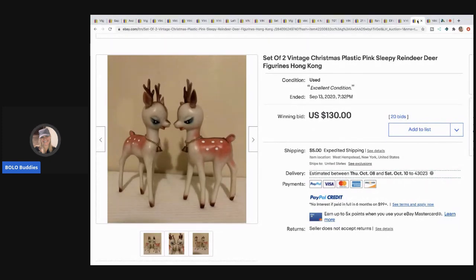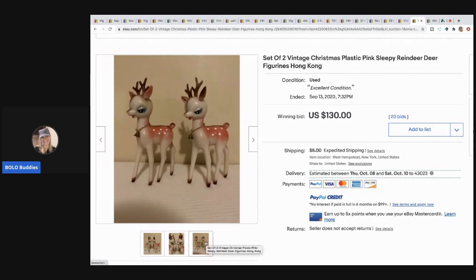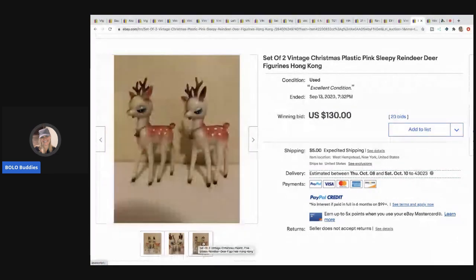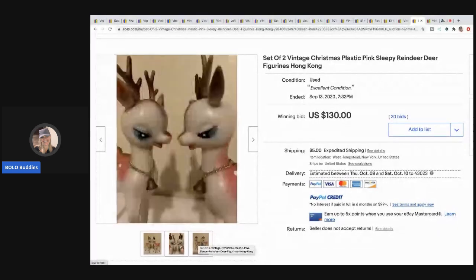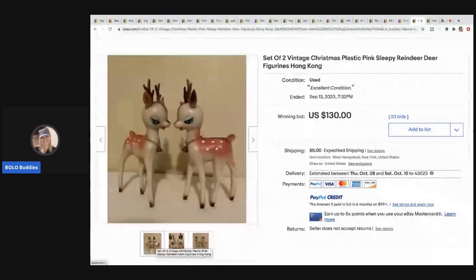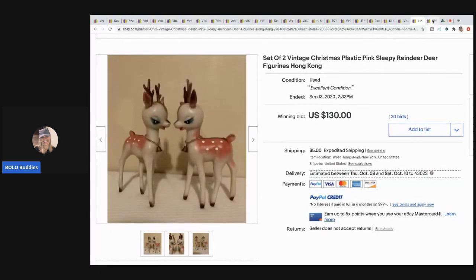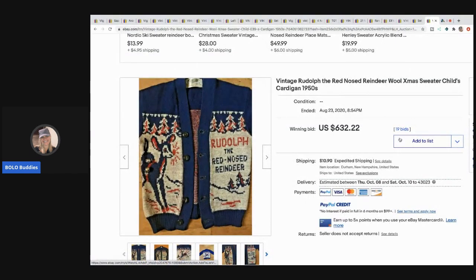The next item is more vintage reindeer — these are made in Hong Kong, rubber or plastic. I would have used more of the 12 photos available — showing the underside, the back — because with vintage items there can be little scratches or defects, so it's always good to show all sides. They sold for $130 plus shipping.